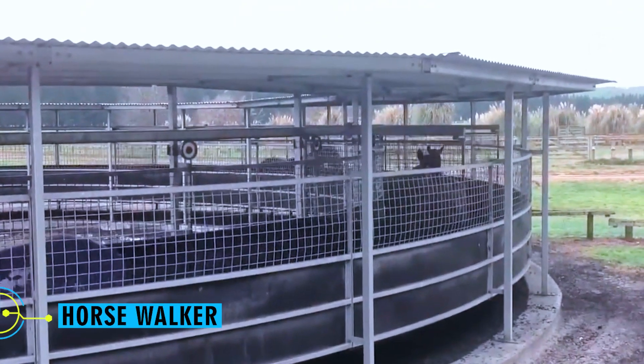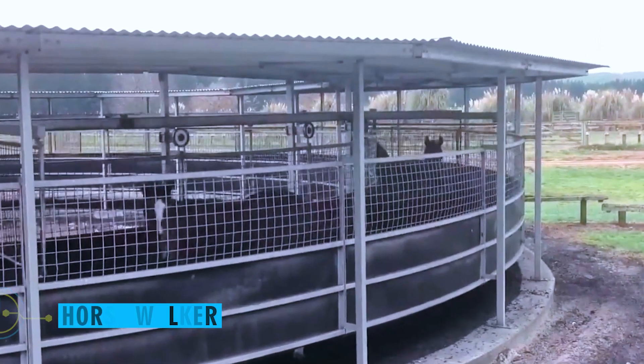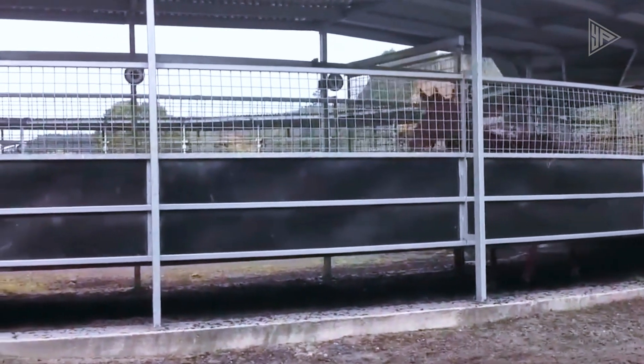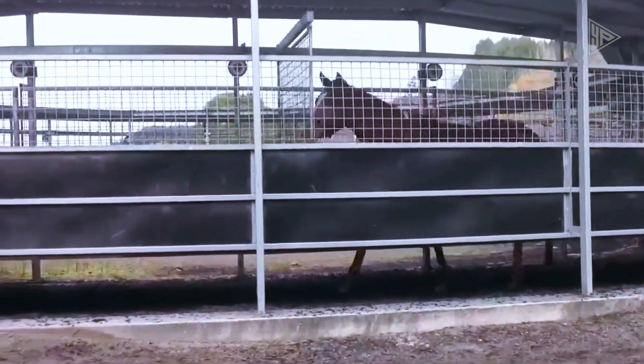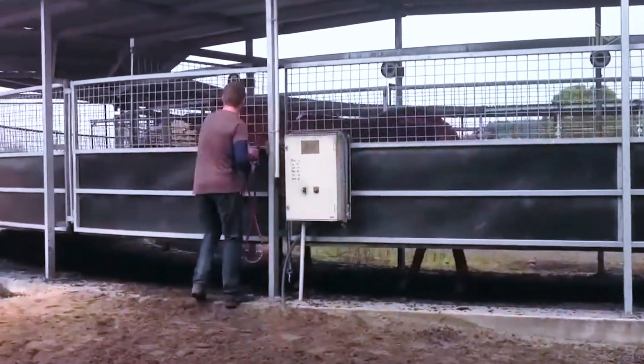Horse walker. A further innovation in horse training comes from Magnum, a company based in New Zealand. Interestingly, this apparatus does more than just direct animals in a circle. The manufacturers claim that their apparatus improves the general health of horses, helps with rehabilitation, and tones and strengthens muscles and more.